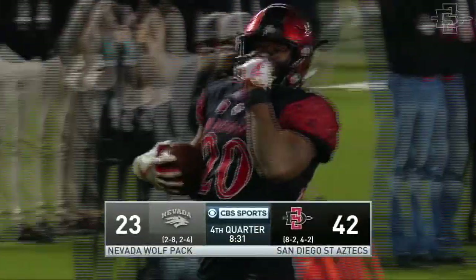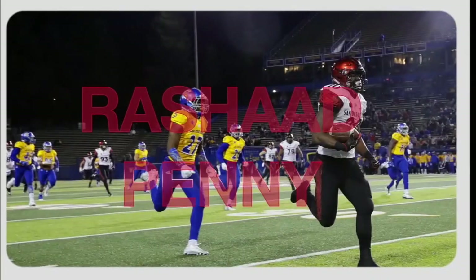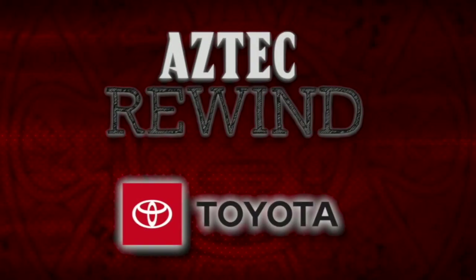Rashad Penny breaking away — you can't break him down. He is a stud in every sense. What a game. And what a season it was for Rashad Penny. He had a San Diego State record 429 all-purpose yards in this one, scored four touchdowns — two rushing TDs as well as a punt return and a kickoff return for a score. I'm John Schaefer. We hope you enjoyed a look back at Rashad Penny's record-breaking night. And we look forward to seeing you next week on Aztec Rewind, presented by your San Diego County Toyota dealers.